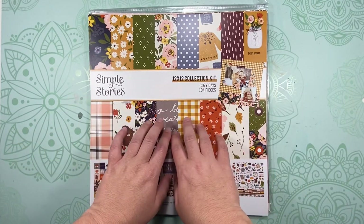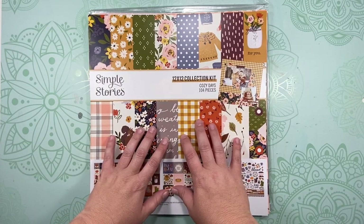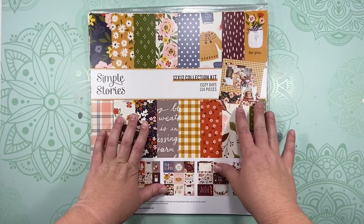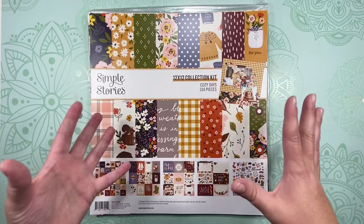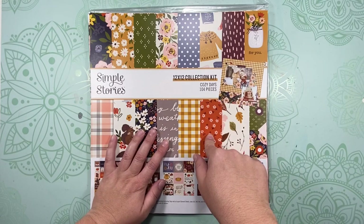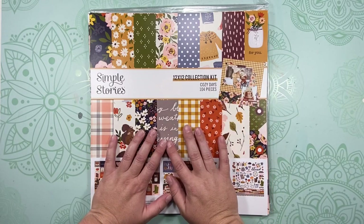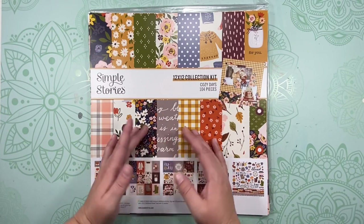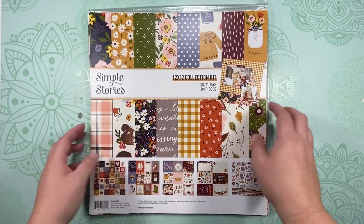If you follow A Cherry on Top — if you shop from them on their website — they have a gallery where you can post your work, and once a month they choose a designer to be their guest designer for the month. I started posting on their inspiration board because one of my subscribers mentioned it to me, and they asked me to be the September scrapbook guest designer.